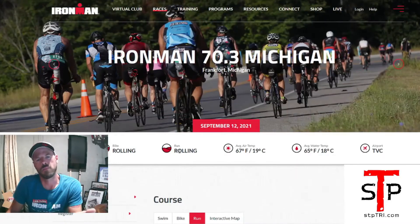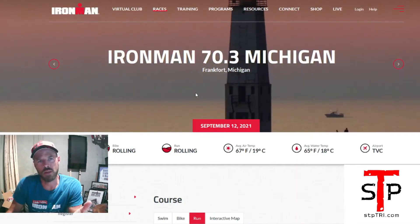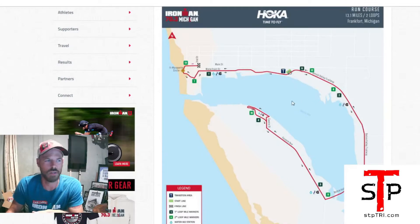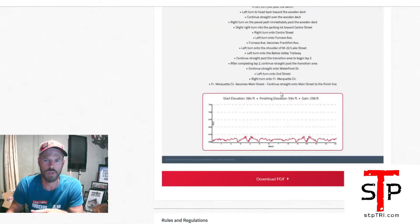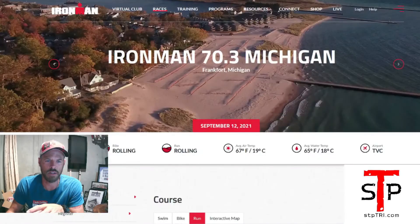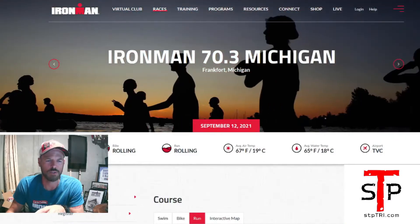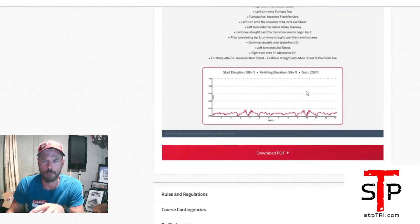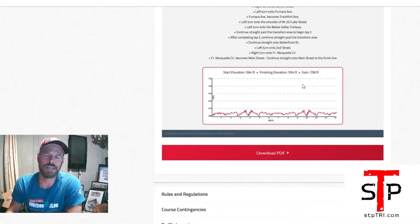I always like to go to the event website, the 70.3 Michigan webpage, hit the course section, and then hit the run map. There you have it — the run course, the turn-by-turn directions, and the elevation profile. It's interesting because they've described the course, and the run is listed as rolling. But total gain of 258 feet — I wouldn't exactly call that a killer or rolling necessarily. There are a few little ups and downs, but overall you're not really gaining that much. Maybe you're going uphill just a little bit — maybe like a half mile of incline.